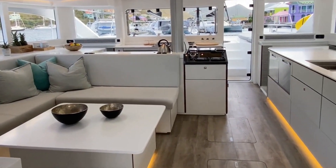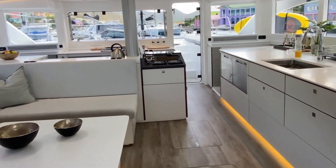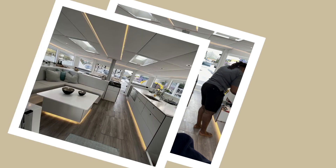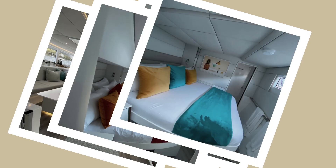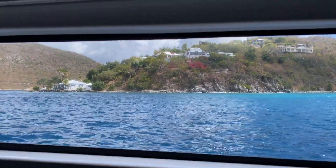So we got on the boat and situated very quickly, got welcome drinks, picked a cabin, and settled in right away. And then we were off.